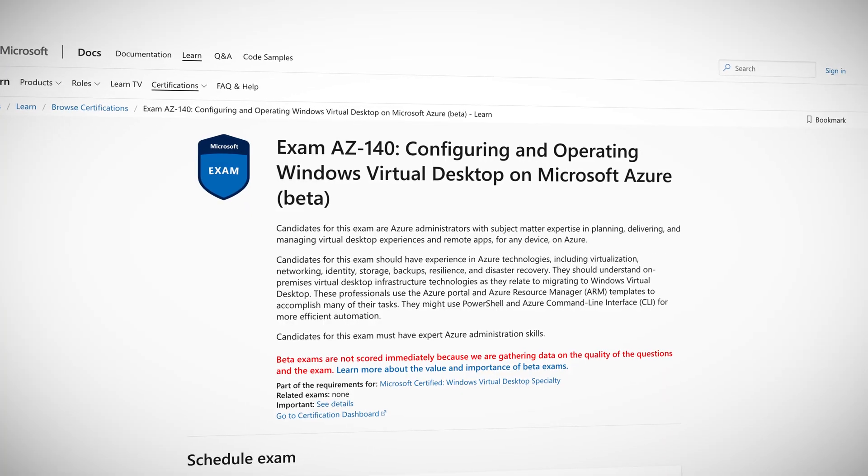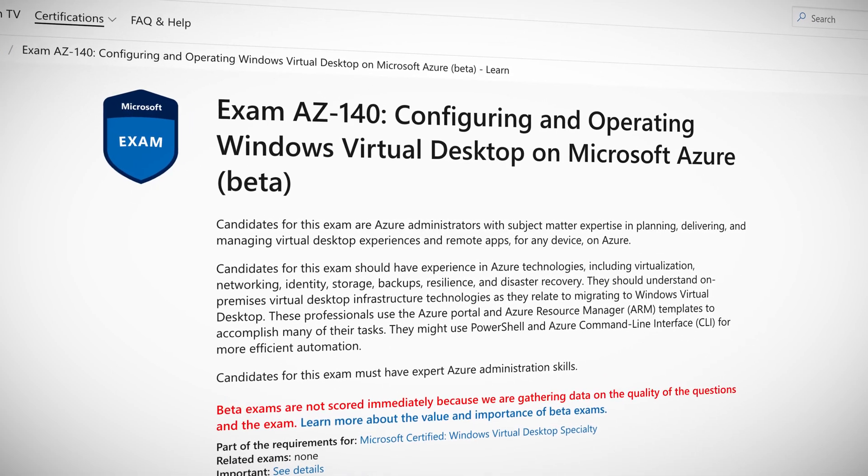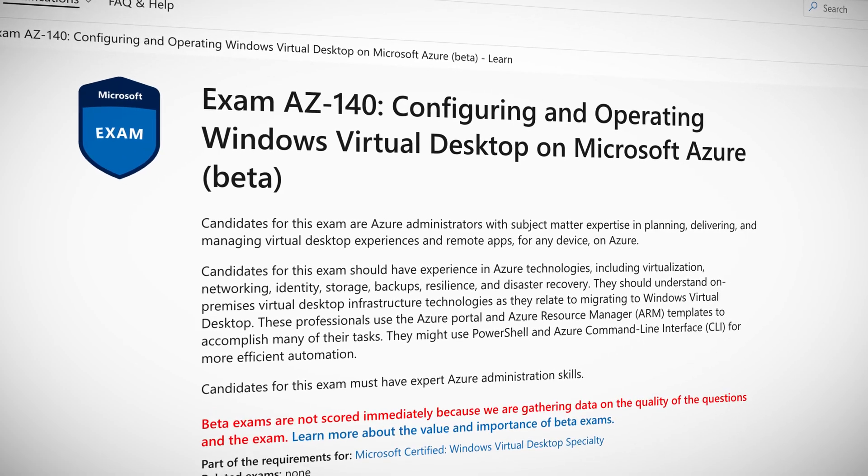And finally, everybody's favorite news: certifications. The AZ-140 Configuring and Operating Windows Virtual Desktop on Microsoft Azure certification exam is now in beta. If planning, delivering, managing, and administrating virtual desktop experiences and remote apps with Azure is your thing, this might be a good certification for you. You can expect to be tested on implementing and managing networking for Windows Virtual Desktop, creating and configuring pools and session hosts, implementing and managing FSLogix, automating Windows Virtual Desktop management tasks, and a bunch more. I'll make sure to link the outline of the certification in the show notes.